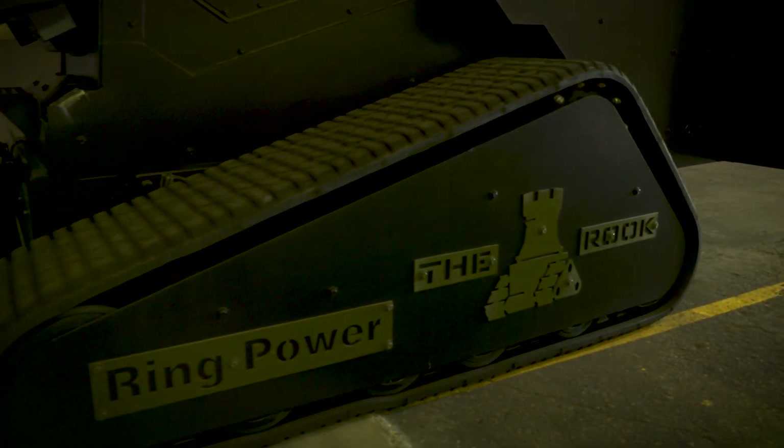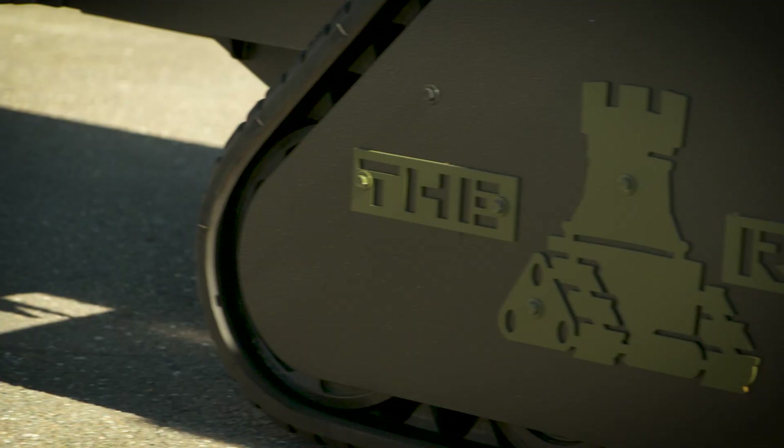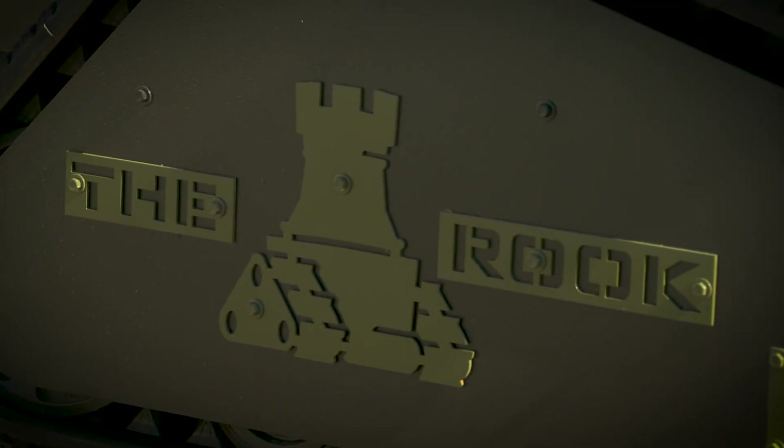We also produce the letters — the name of the Rook — and before we had to outsource that material. Since we've installed the Hypertherm plasma, the labels that we're getting for the Rook come out as good as if we were cutting them on a laser machine.